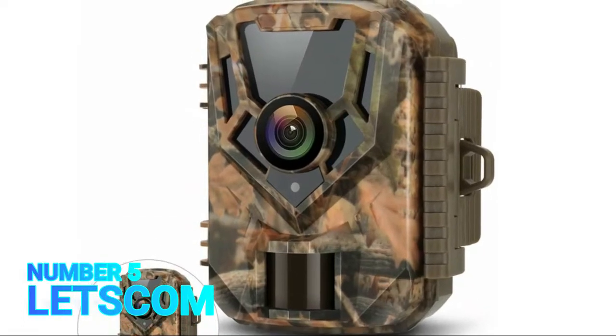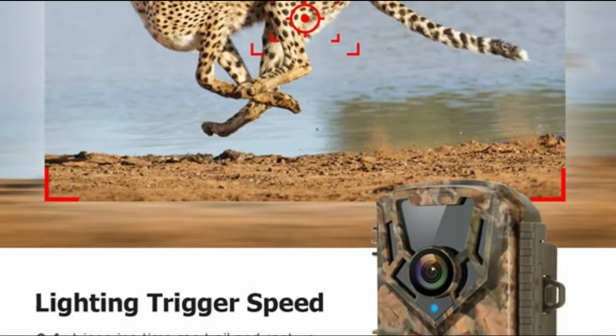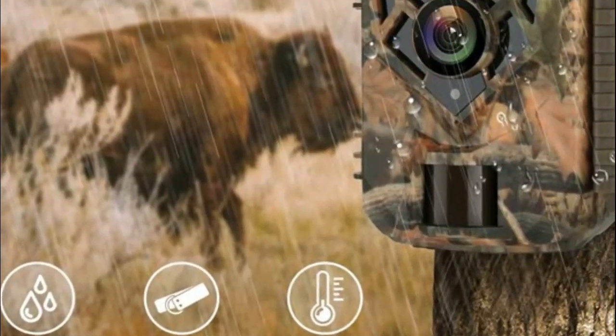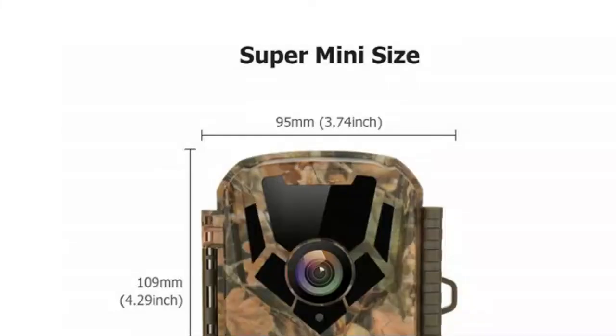Number 5. This 16MP trail camera produces crisp, lifelike images and 1080p full HD video with sound. It displays outstanding video quality so that you can get the best possible view of wildlife.